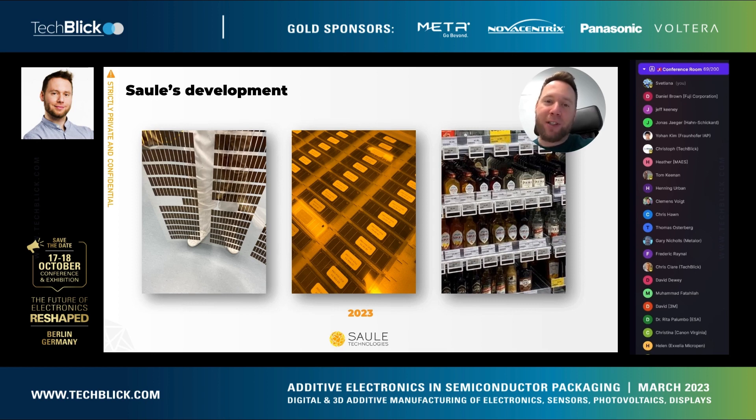Today we are able to inkjet print perovskite materials on a one meter by one meter area and make hundreds of photovoltaic modules on a single substrate. We use these modules at the moment mainly to power wireless indoor low-light applications in our first product, the perovskite electronic shelf label. Here you can see the different kinds of modules: on the left just as the photoactive materials are printed, then after encapsulation and patterning, and eventually integrated into a final product.